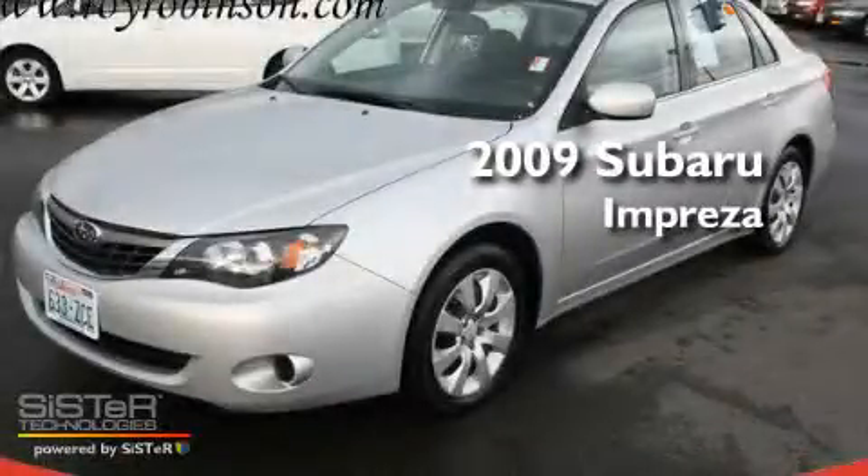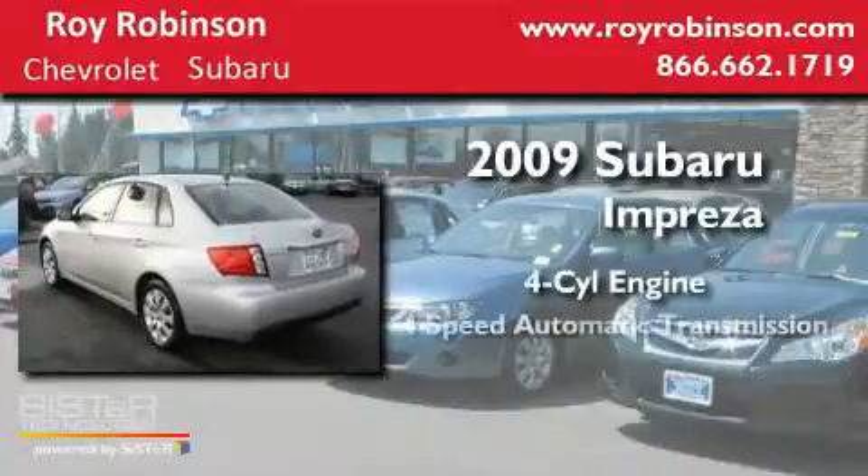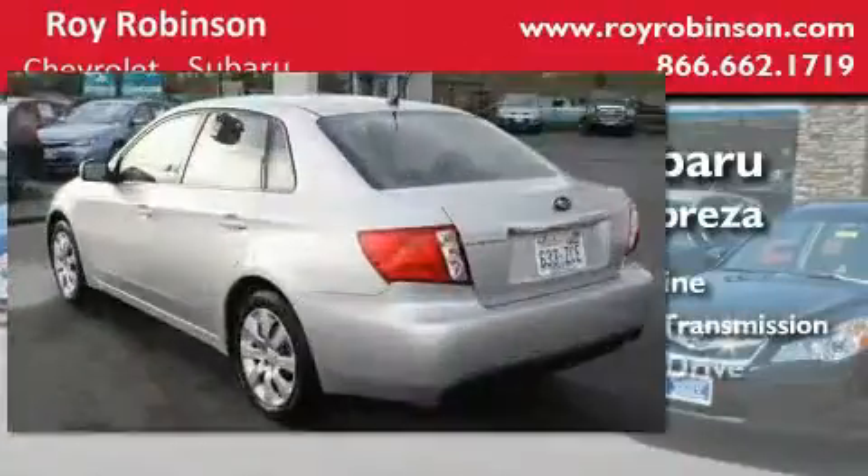This is a 2009 Subaru Impreza. It has a 4-cylinder engine, a 4-speed automatic transmission, and 4-wheel drive.